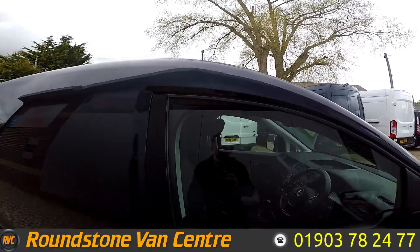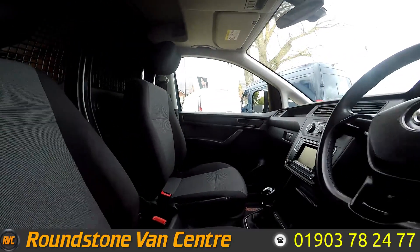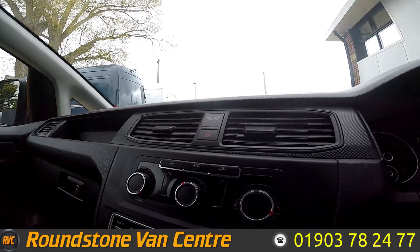Let's take a look inside. As you can see in the front, two seats — no rips or tears. You've got your Bluetooth radio multimedia there and your air conditioning controls there.